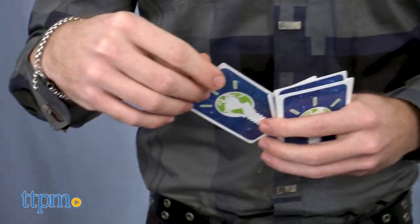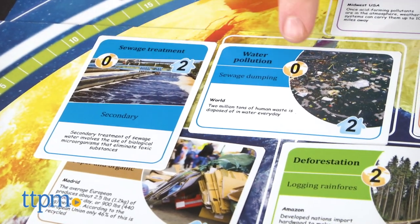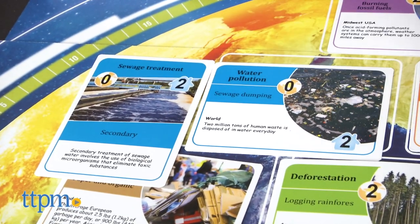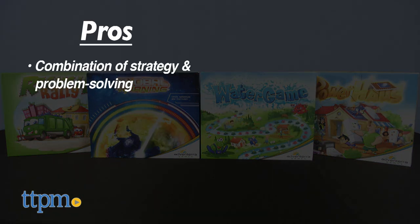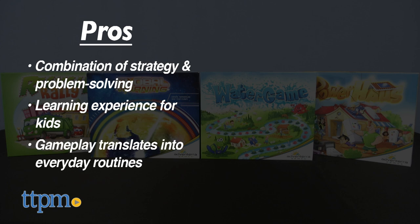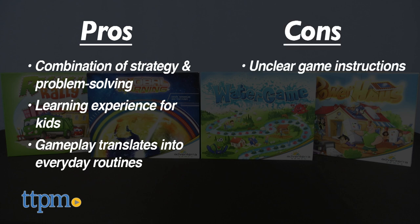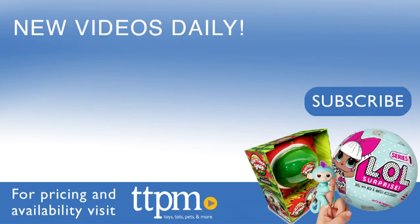For parents who are looking to teach their kids how to be eco-friendly, these games will be a unique way to do that. The pros are the combination of strategy and problem-solving gameplay, while also being a learning experience for kids — and hopefully the things kids learn through these games translates into their everyday routines. The only con is the unclear instructions. I give these games 3.5 stars. For where to buy and current prices, visit TTPM and subscribe to our YouTube channel for more reviews every day.